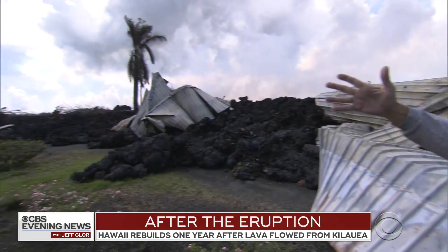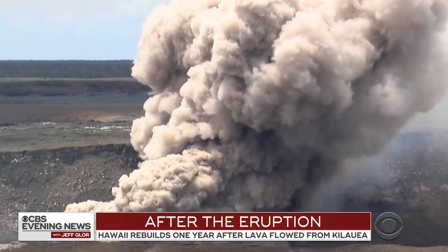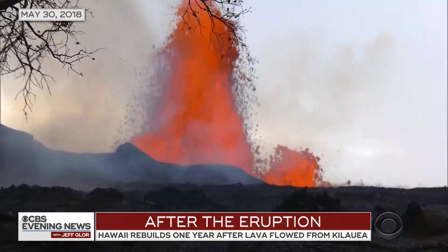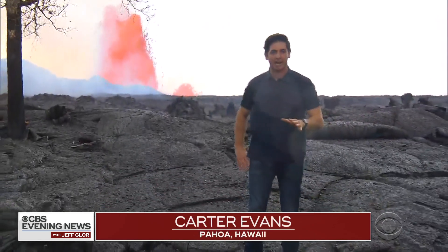All of that lava came through in a matter of a couple of hours — we were there when it all began. This is the most active fissure right now. We've been watching this one go for days. At times, it's been blasting lava up to 250 feet into the air.